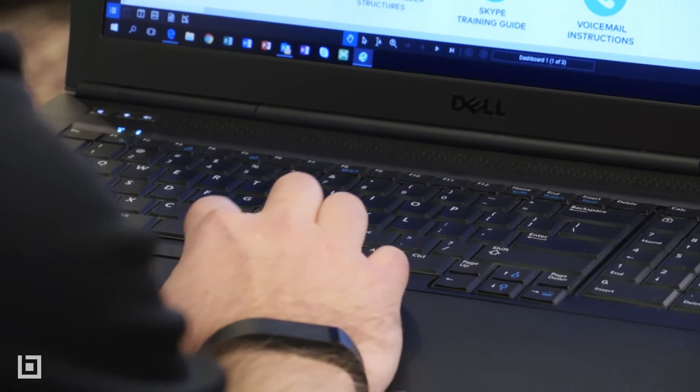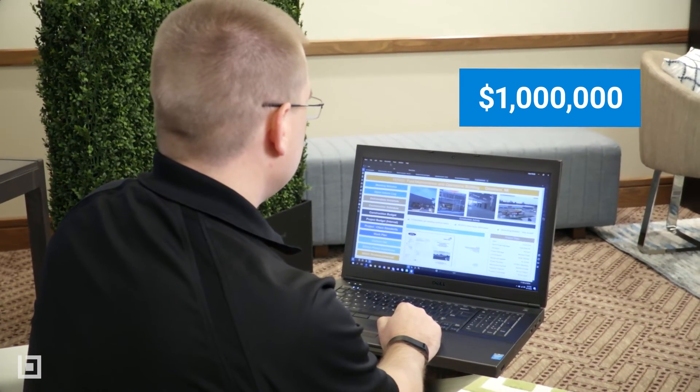We did a quick baseline study. If we save about five minutes per user per workday, 365 days — you do that multiplication — it was about a million-dollar saving for the year based on the amount of staff that we have.